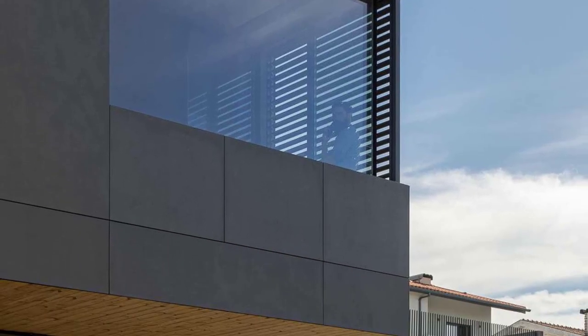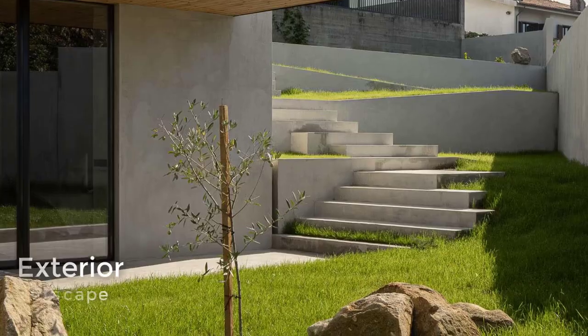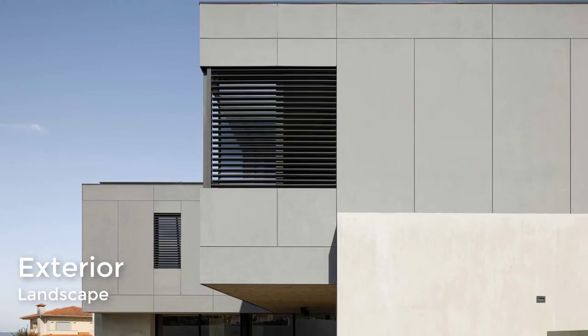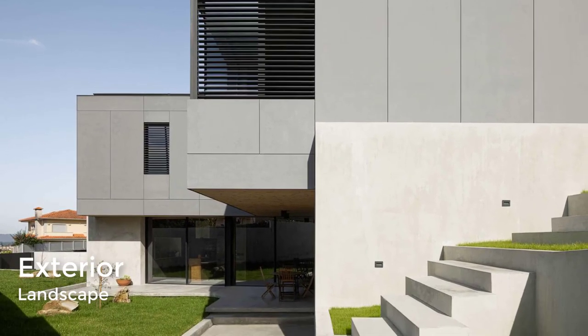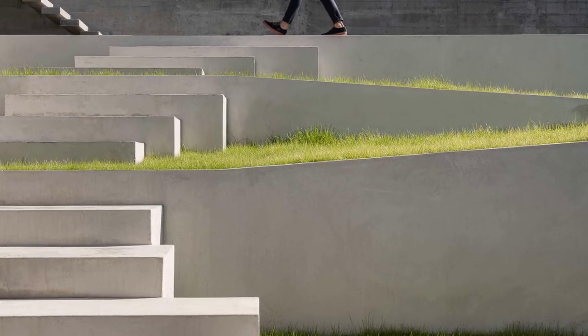Another design element of the landscaping is the concrete stairs that connect to the patio. The stairs travel up the sloped yard and help to integrate the retaining walls and grass levels.